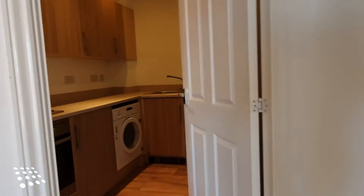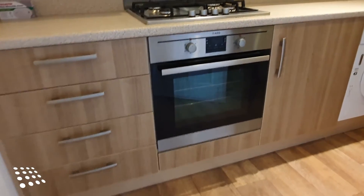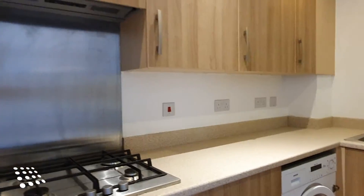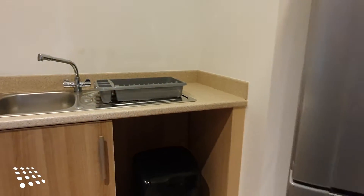Just off the living room you've got the separate kitchen, with the benefit of a gas hob, electric oven, oil and base units, washer dryer and fridge freezer.